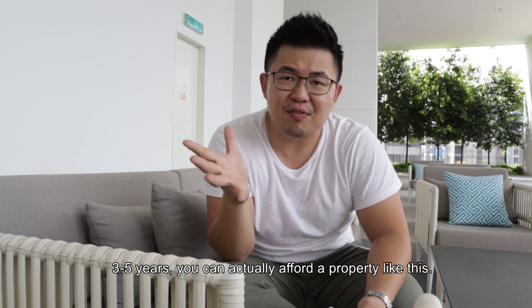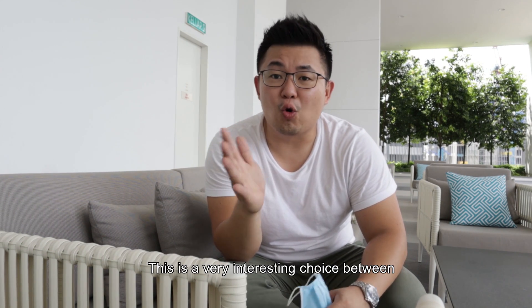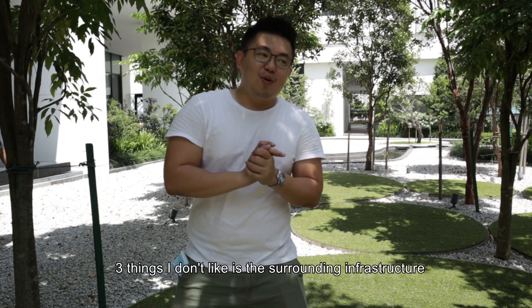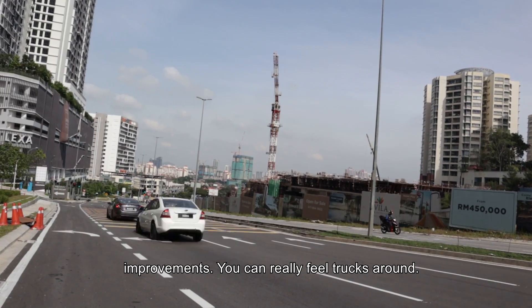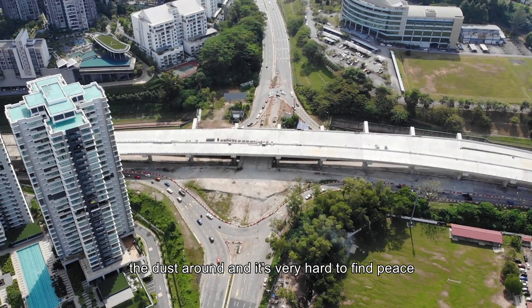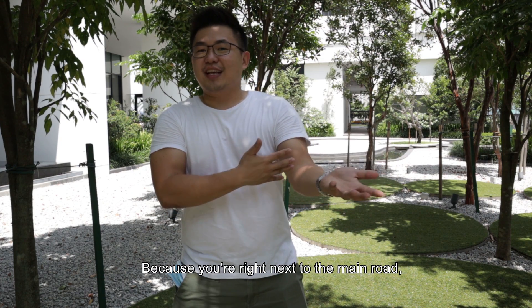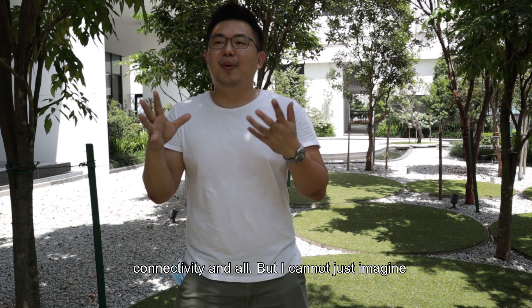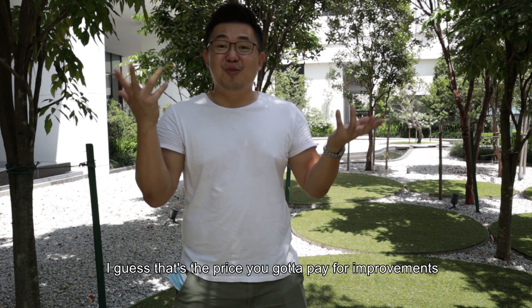Number three, I like the price. The entry price of this project means that as a normal average person who has worked three to five years, you can actually afford a property like this. The surrounding rental can justify it too — it's a very interesting choice between own-stay and investment. Three things I don't like: Number one is the surrounding infrastructure improvements — you can really feel the trucks, the narrowness, the noisiness, the busyness, and the dust. It's pretty hard to find peace and quiet because you're next to the main road and roundabout.